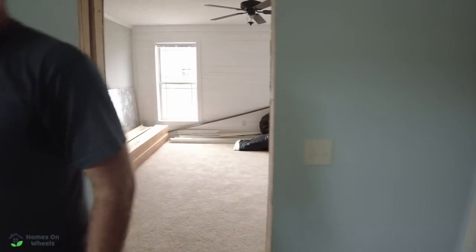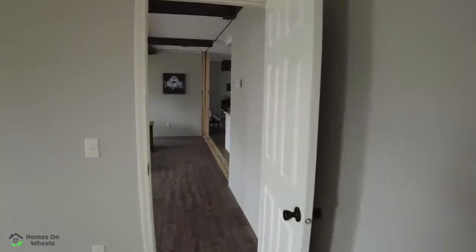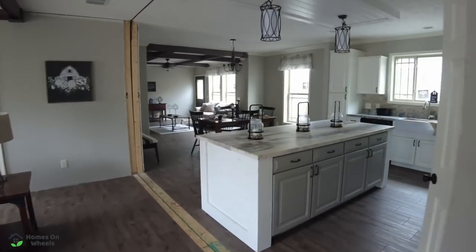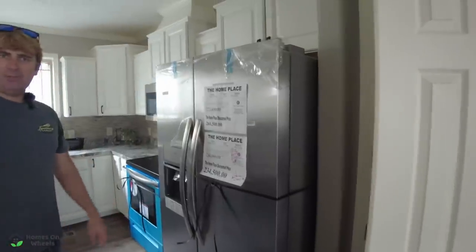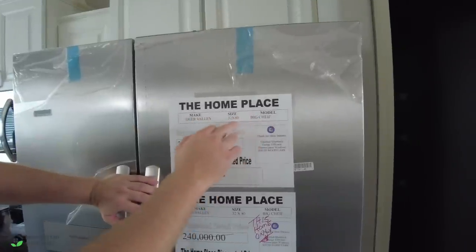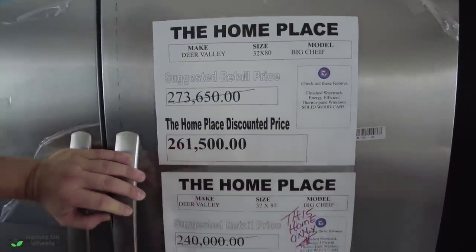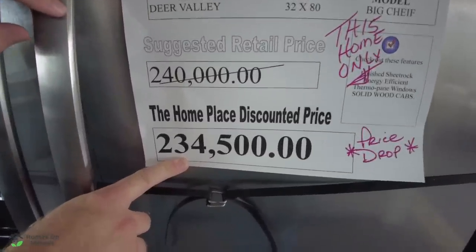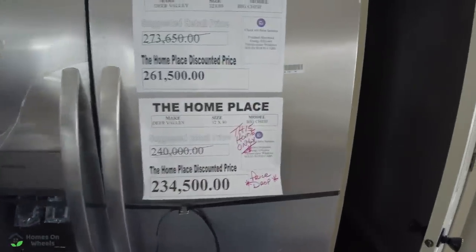Let's go talk about the pricing. This is the Deer Valley Big Chief, 32 by 80. Suggested retail was $273,000, discounted to $261,000, then $240,000, and then this home is only $234,500. That is an absolutely amazing price, guys. There again, this is subject to the time this was filmed — this is June 2023. Any day after that it could change, and if you watch this in 2025, it'll be even higher. If you have not subscribed, please do so — we've got some crazy tours coming up on this channel that are going to blow your mind.